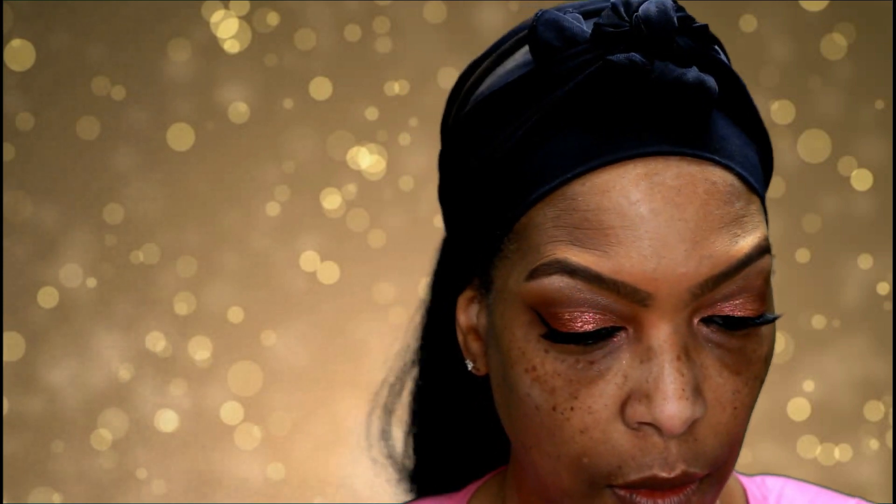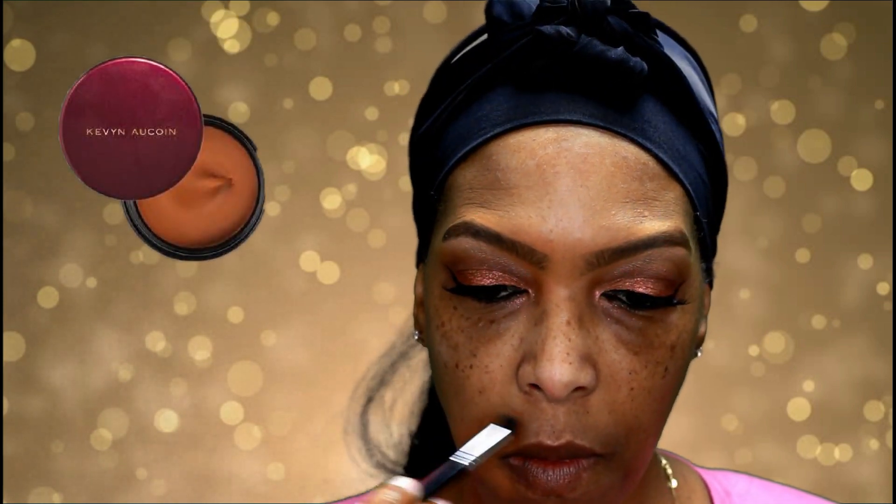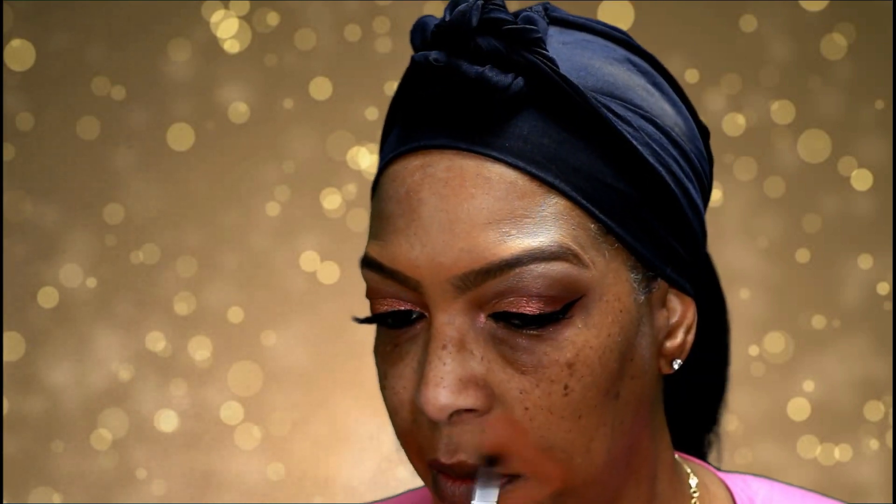This look is coming together rather nicely, and I've added mascara, liner, and lashes. Now I'm going to do a little color correcting around my mouth area using my Kevin Aucoin Sensual Skin Enhancer in the color SX-14.